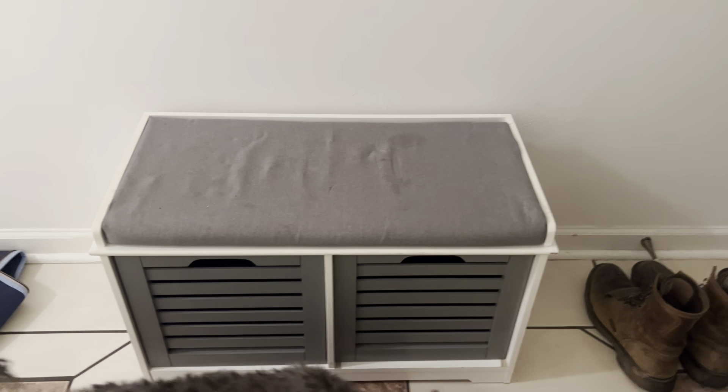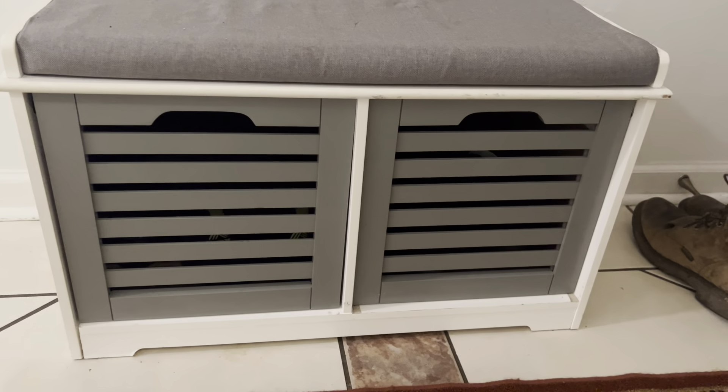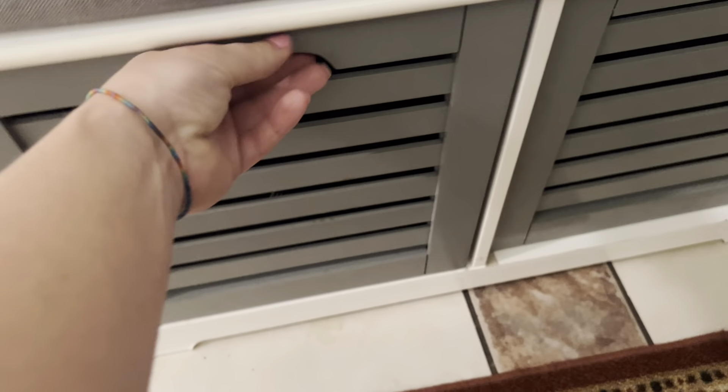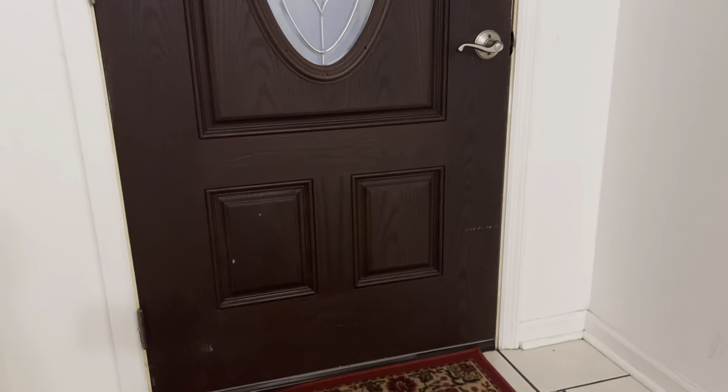I love this bench that we have at the front door. It's so cute and you can store your shoes inside. It's a nice little storage area and at the same time you can sit here and take your shoes off right at the front door. Super convenient.